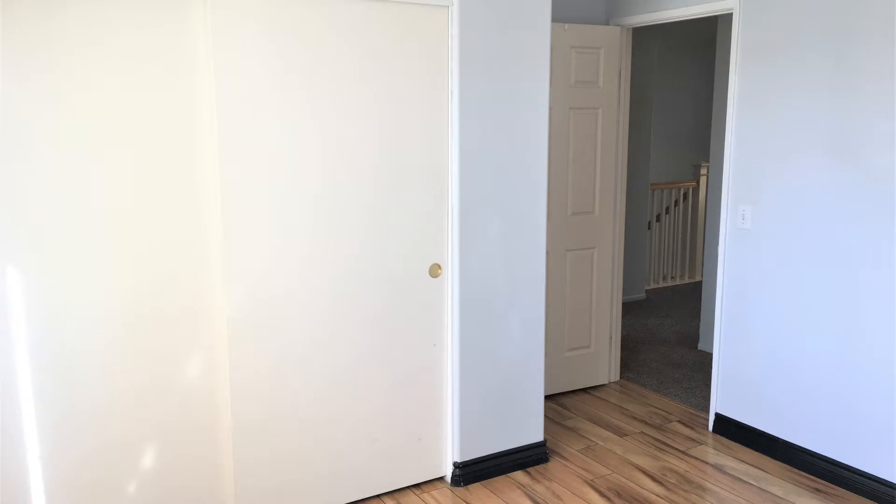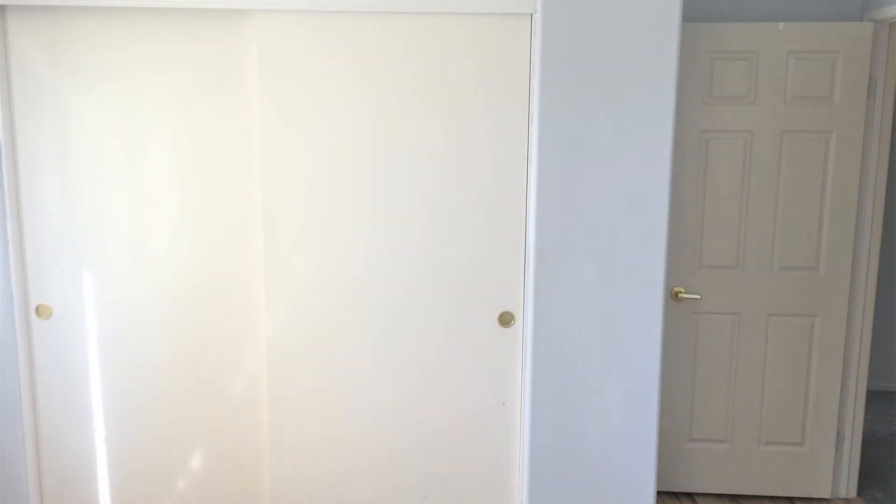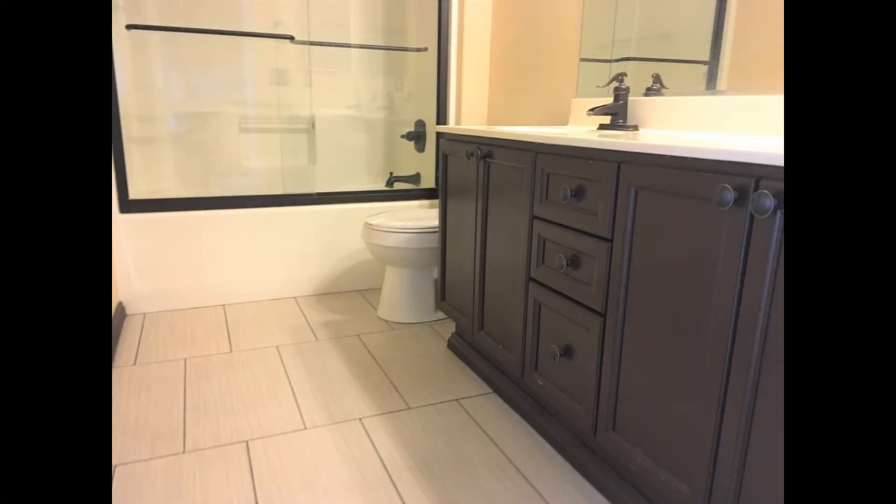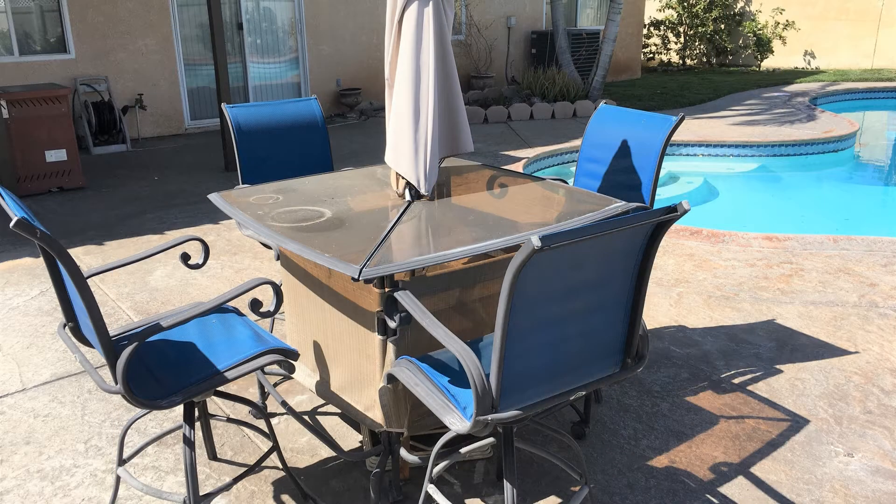This home also includes central air conditioning and heat. The downstairs bathroom and upstairs hall bathroom have been remodeled with new vanities, fixtures, shower enclosures, and custom tile.